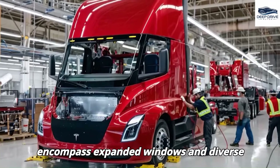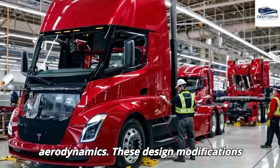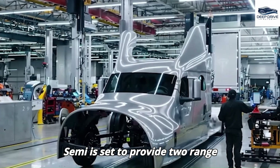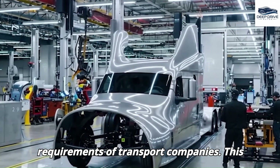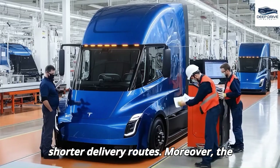Updates to the Tesla Semi encompass expanded windows and diverse configurations aimed at enhancing aerodynamics. The new Tesla Semi is set to provide two range configurations — 500 miles and 300 miles — tailored to meet the specific requirements of transport companies, thereby minimizing operational costs for businesses with shorter delivery routes.